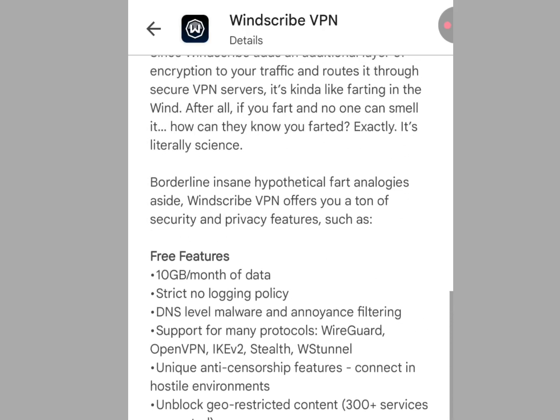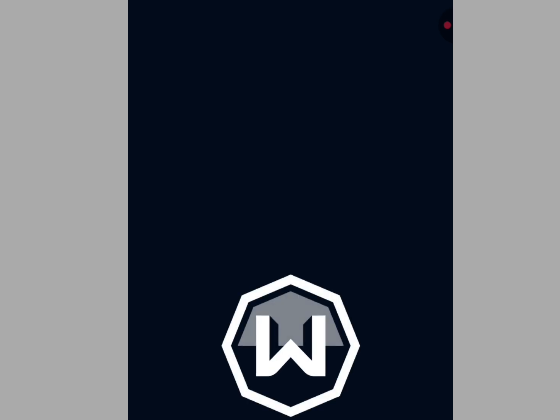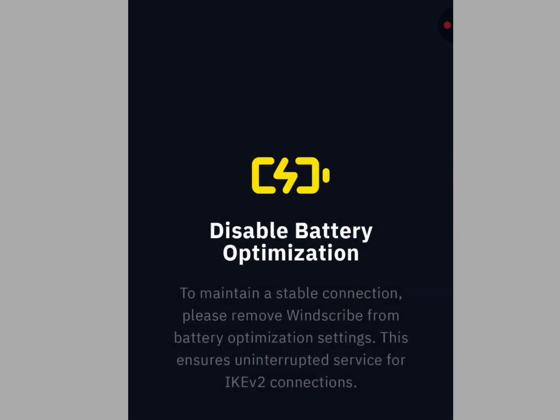Let's install Windscribe VPN. After the installation tap open — it is loading and it is going to bring you to the main screen. Tap connect and start enjoying Windscribe VPN. It's as simple as that.